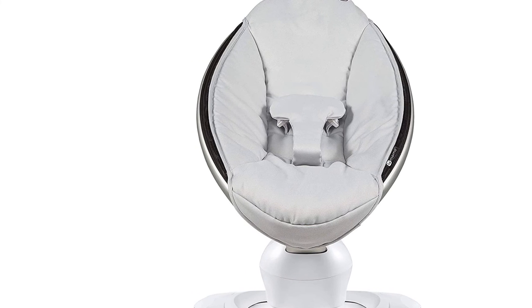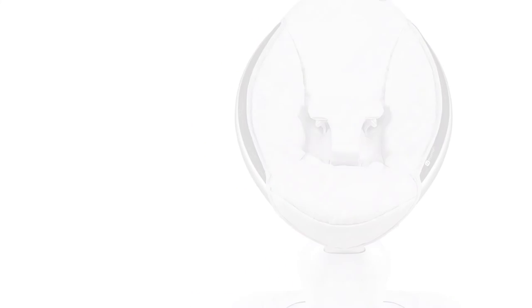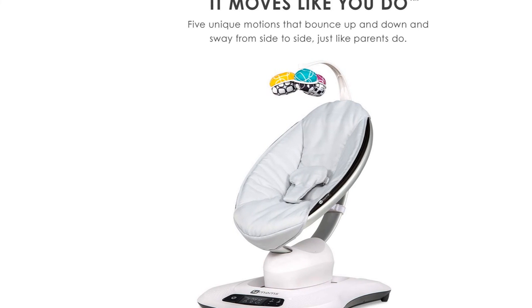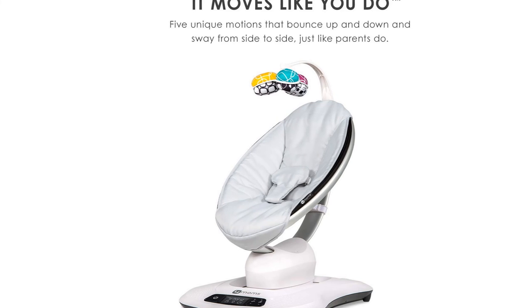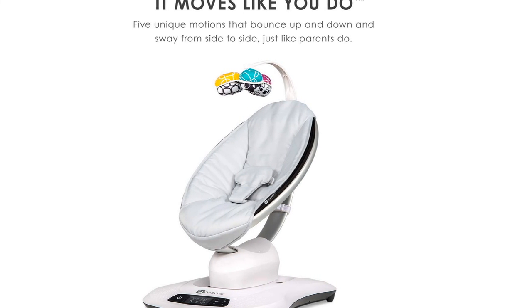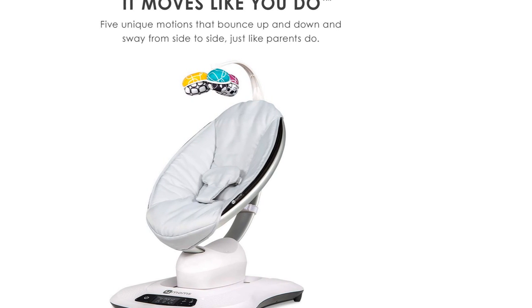The MamaRoo is an infant seat used to comfort, soothe, and entertain your baby. It is not a sleeper, nor intended for overnight sleep, since it is neither a flat surface — there is always a slight recline — nor a firm surface, as recommended by pediatricians. Never leave your child unattended.